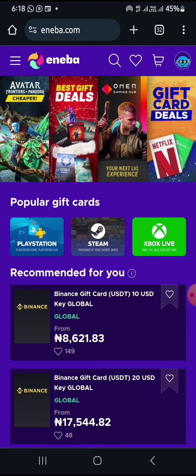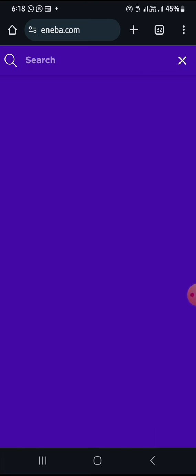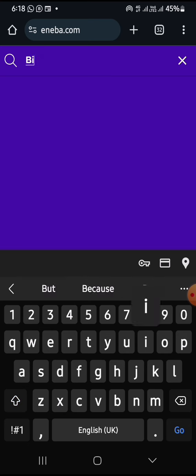What you have to do is ensure that you are fully registered on this platform before you can engage with it. So in order to engage with it, you have to click on this place and search for the Binance gift card.